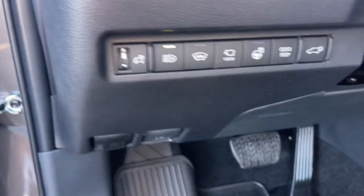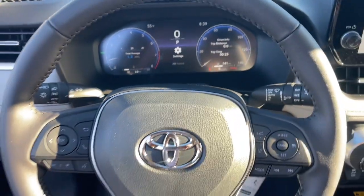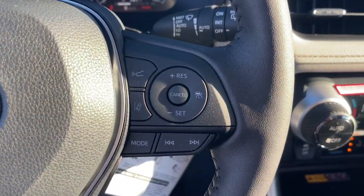Keyless entry, moonroof, backup camera, heated mirrors, premium sound system, satellite radio, cooled front seat, power lift gate, power passenger seat, and fog lamps.